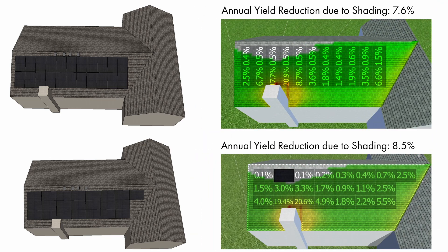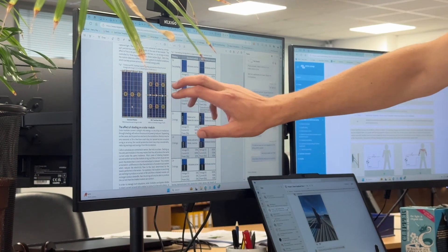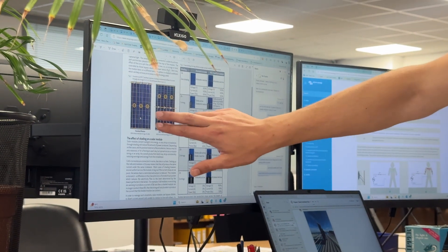The results showed that in landscape, the array would have an annual yield reduction due to shading of 8.5%. However, in portrait, it would only be 7.6%. The reason for this is to do with the half-cell technology and the bypass diodes that are built into the panels. We go into more detail on how we take advantage of this to maximise shade mitigation in the next video in this series.